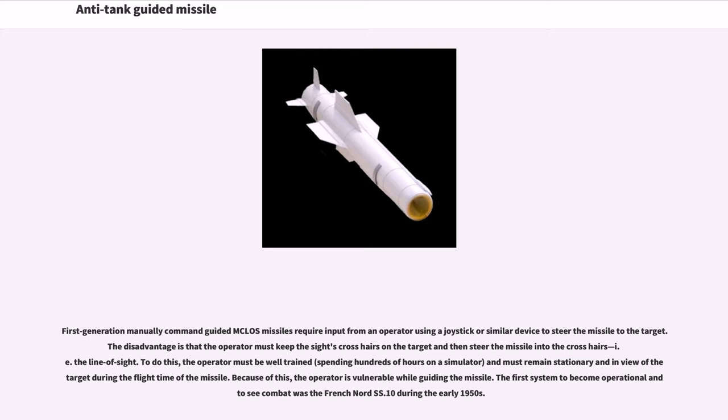First-generation manually command-guided MCLOS missiles require input from an operator using a joystick or similar device to steer the missile to the target. The disadvantage is that the operator must keep the sight's crosshairs on the target and steer the missile into the line of sight. To do this, the operator must be well-trained, spending hundreds of hours on a simulator, and must remain stationary and in view of the target during the missile's flight time, leaving them vulnerable while guiding. The first system to become operational in combat was the French Nord SS.10 during the early 1950s.